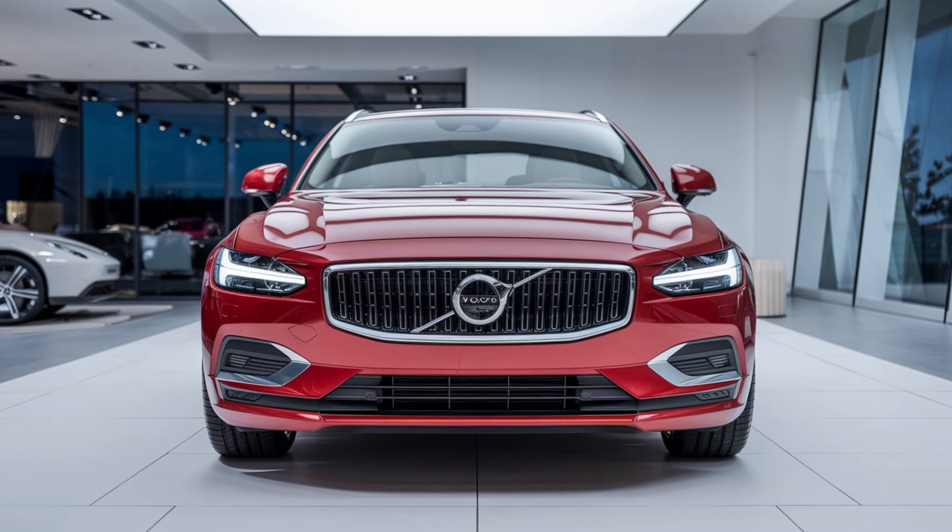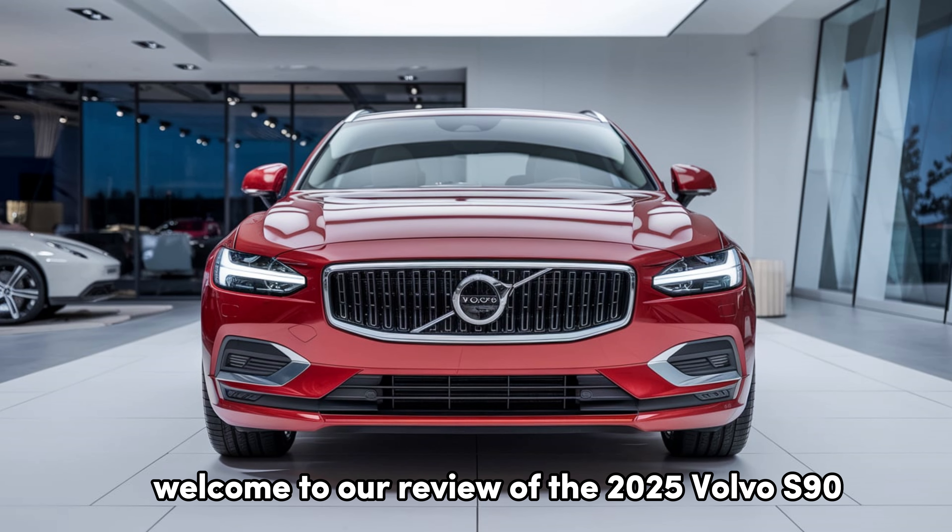Welcome back to my YouTube channel. Welcome to our review of the 2025 Volvo S90.